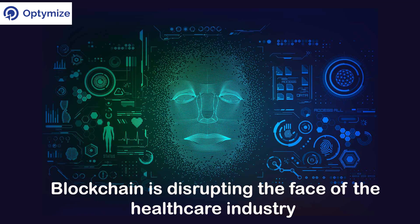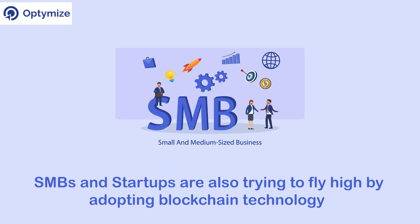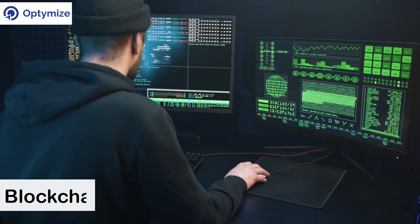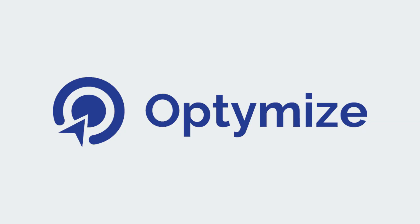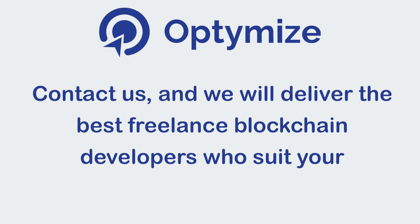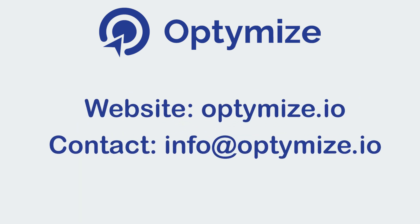Blockchain is disrupting the face of the healthcare industry. While many exciting and creative blockchain solutions have emerged from pioneering companies, SMBs and startups are also trying to fly high by adopting blockchain technology. If your business needs a blockchain developer to enter into this emerging tech field, contact us and we will deliver the best freelance blockchain developers who suit your development needs. Website: Optimize.io. Contact: inquiry at Optimize.io.